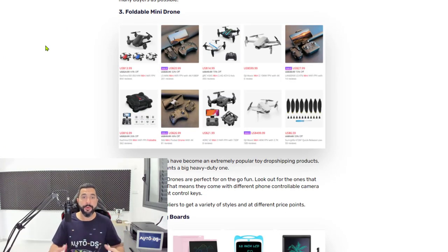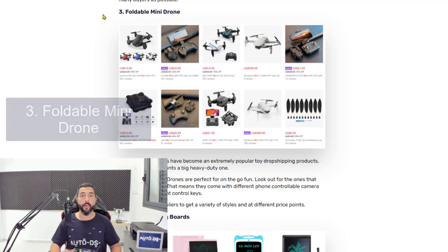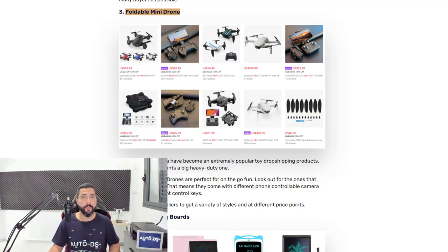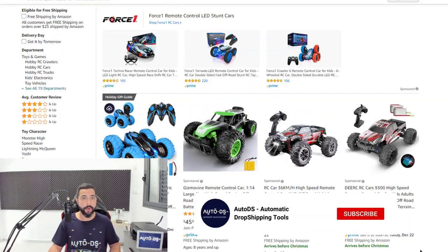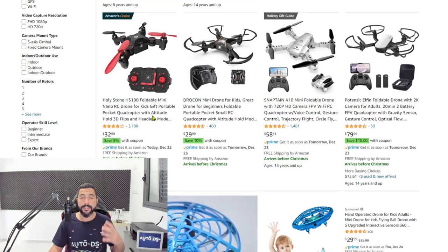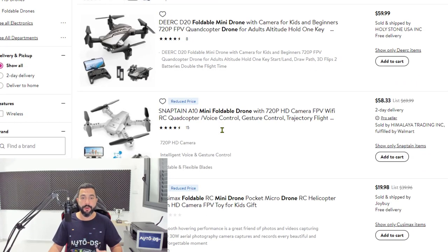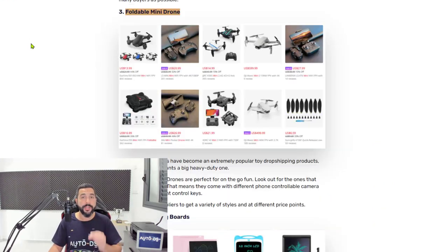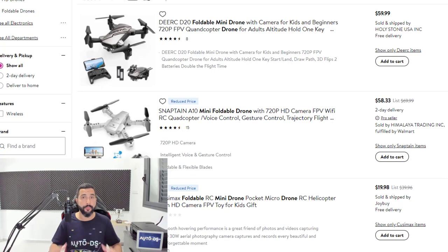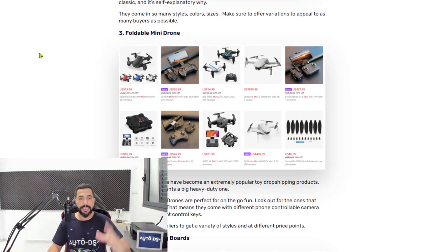Number three: foldable mini drones. This is another micro-niche of the general drones category, which we saw is selling a lot, and there's no reason why you shouldn't sell them either. They're just like regular drones, except they are not hand-operated, which makes them a little bit easier to move around and travel with. Foldable mini drones like the ones you see here are hot sellers right now. Grab them and add 20 to your store, and if you can't find 20 from one supplier, move on to another.